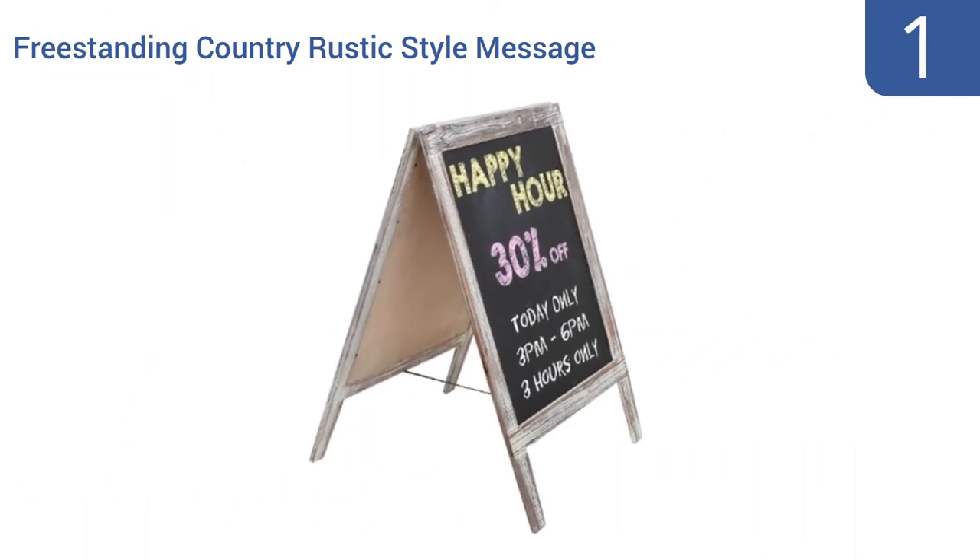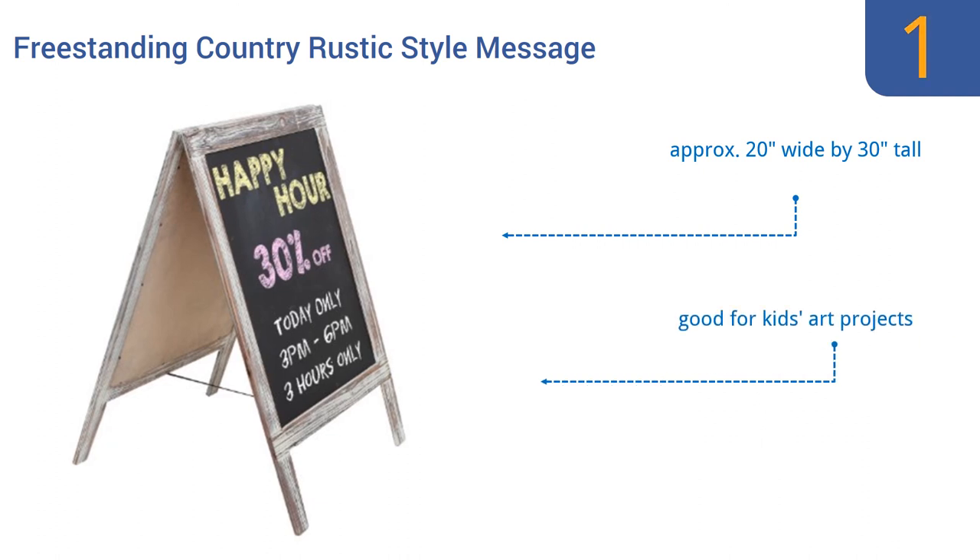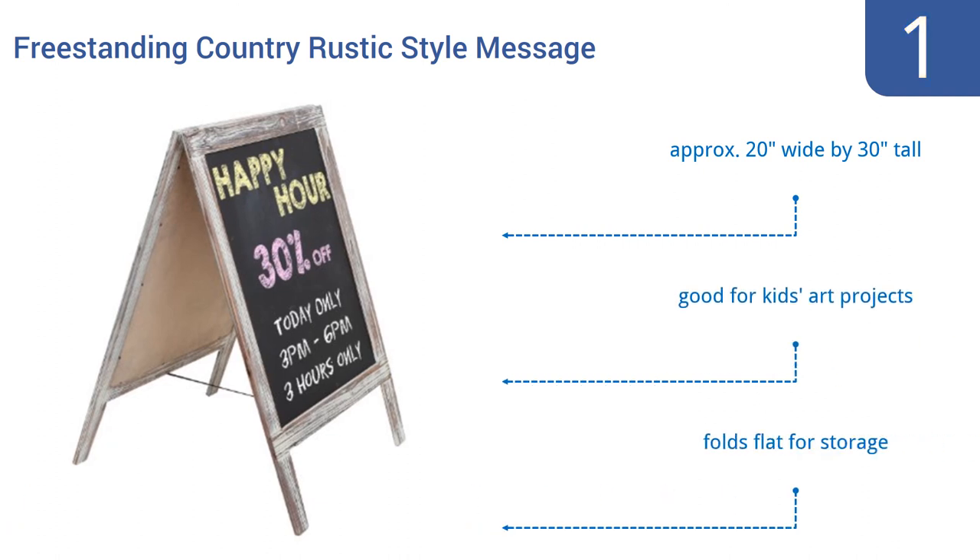And coming in at number 1 on our list, this MyGift freestanding country rustic-style message chalkboard will serve you well whether you're trying to attract churchgoers to your Sunday bake sale or bar flies to your happy hour two-for-one drink deal. It creates a stable two-sided platform for sharing your message. It's approximately 20 inches wide by 30 inches tall and is good for kids' art projects too. It folds flat for compact storage.